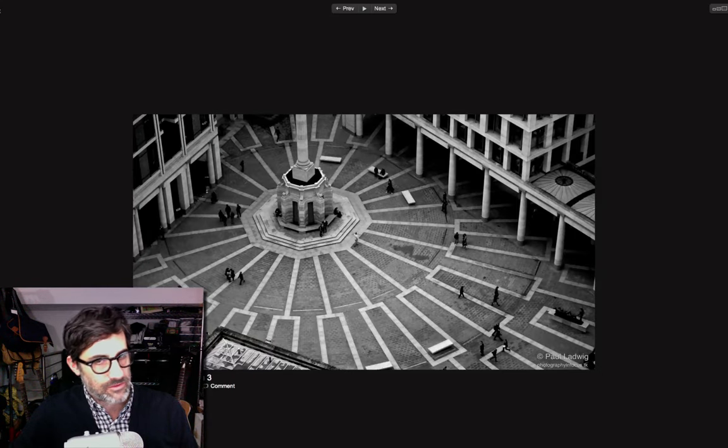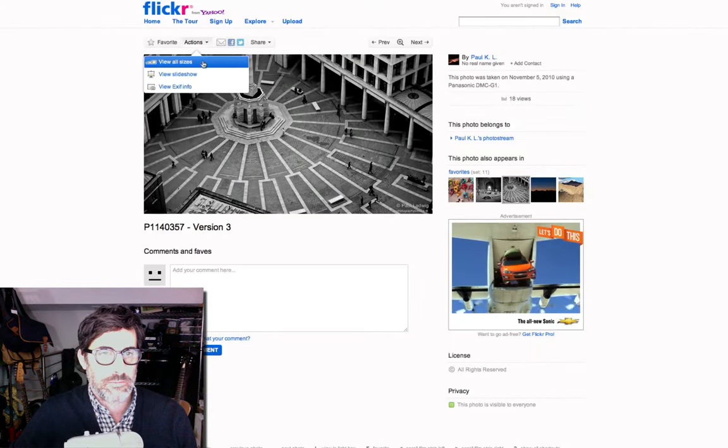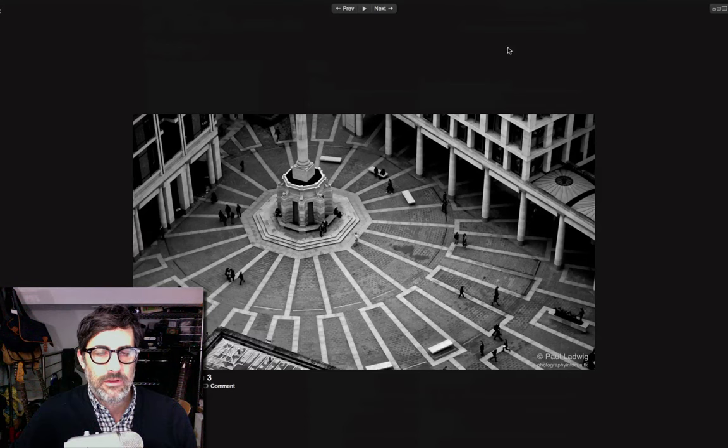This one I'm not sure where it was taken — another square, maybe somewhere in Europe is my guess. It was taken with a Panasonic, and we don't have any location info, but it doesn't matter. Very nice lines, shapes, and textures. I don't know if it was taken from a vista point or a hotel room, but it's a nice crisp black and white of an interesting place.